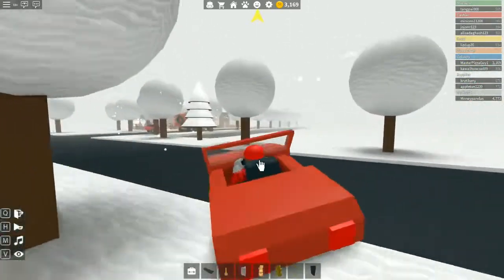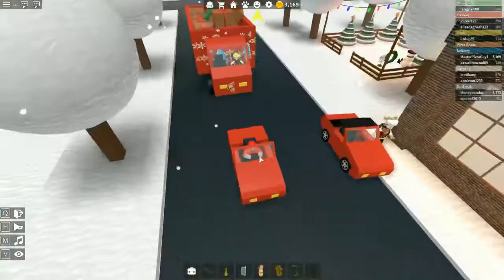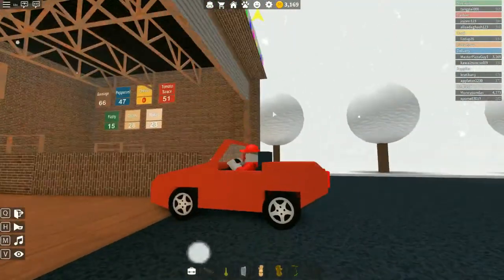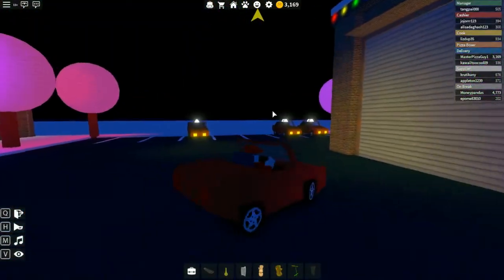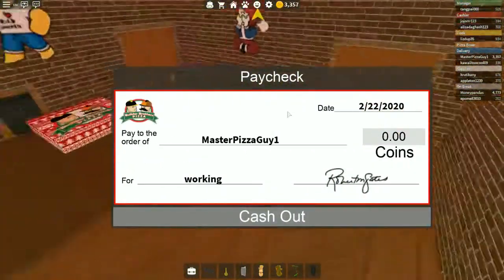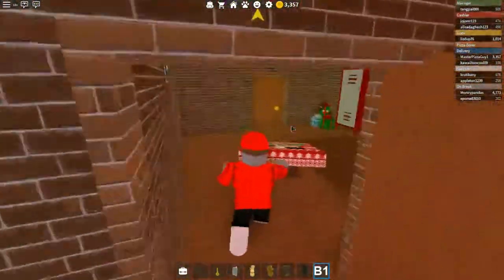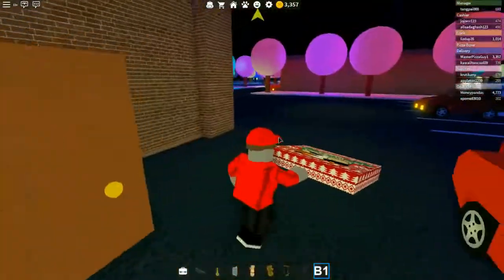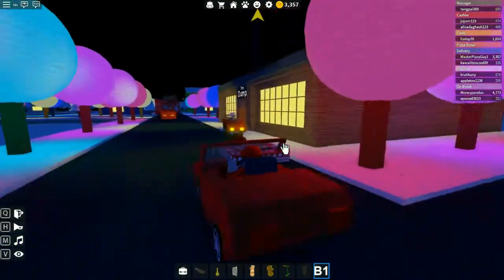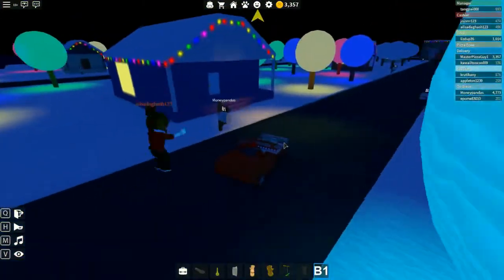I've also got a truck which I hope is bringing us some supplies. Apparently a lot of sausage — a lot of sausage. Are we low on sausage? No, I don't know why they're bringing loads of sausage when we're out of cheese. Apparently we can't really make any more pizzas because we don't have cheese, and this guy has decided to deliver sausage. They're not even delivering it, they're just stuck here.